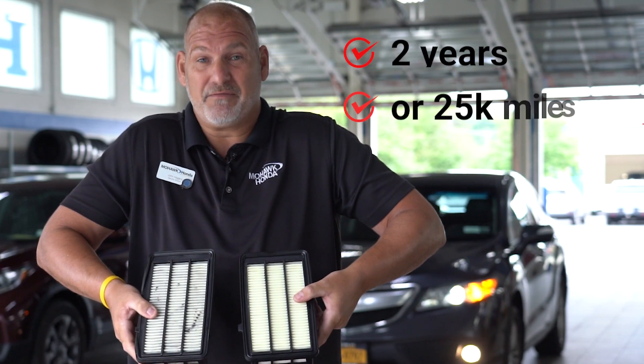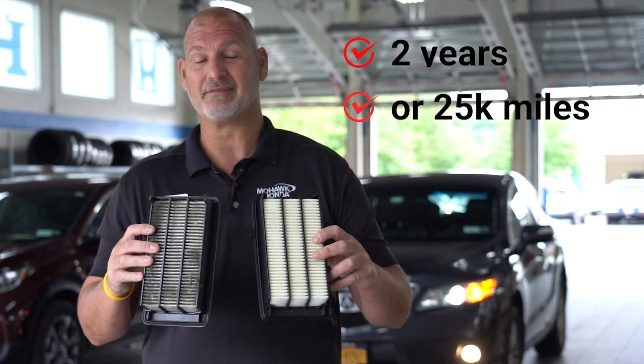There are intervals every two years or 25,000 miles. It's very important to maintain your vehicle correctly so that you can get the optimal performance.